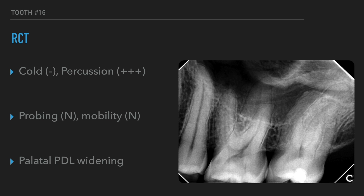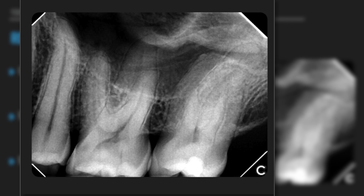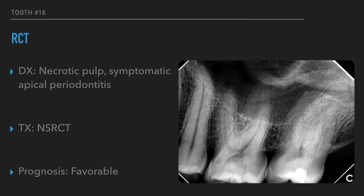Upon my clinical and radiological examination, the tooth was testing negative to cold. The patient was very sensitive to percussion. There was no signs of any probing or mobility, and it's very important to always check the probing as it could be some indication of a crack worthy of further investigation. On the x-ray, there were very large root canal shapes and a small widening on the palatal side. The clinical diagnosis was pulpal necrosis with symptomatic apical periodontitis. The prognosis was favorable since there was nothing that would limit our chances of reaching the high success rate that root canal treatment today offers.